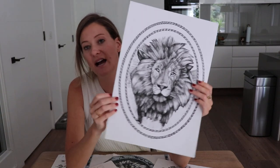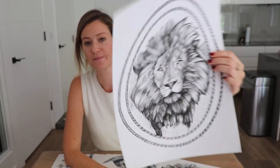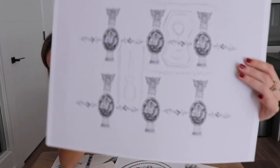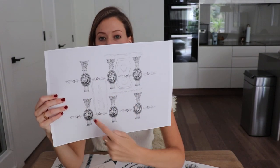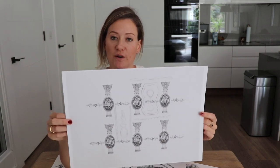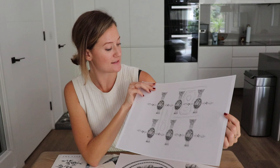Then it came to building the actual pattern. I knew I wanted to frame the lion's head, so I scanned the lion in and started illustrating a soft rope design around the edges to frame his head. Once I had that idea, I started scanning it into the computer and building the repeat — this version ended up not being one I used, but it shows how I started to figure out the layout. You can actually see some Corinthian columns in there, which weren't used but perhaps will appear in a future collection.